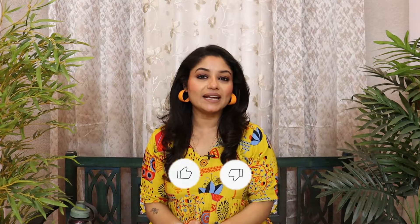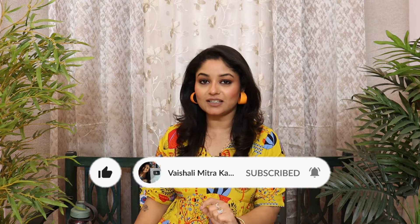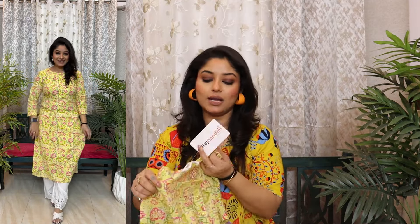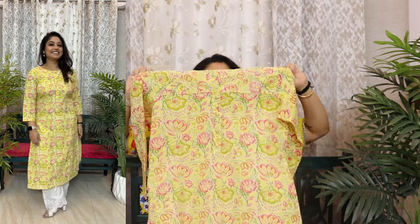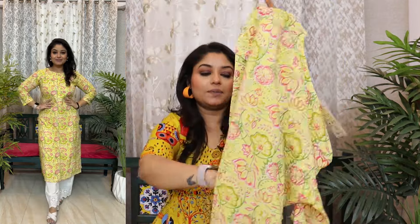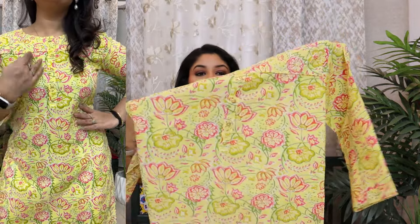Like the video, share it, and subscribe to the channel — don't forget. Next and finally, again a very beautiful lime shade with 100% cotton material with Sangneri print. This is from Rajnandini brand and I have put the size large. This is also beautiful cotton with a 3/4 sleeve — very nice cotton feel and the colors are very good. Mix and match — I love it.